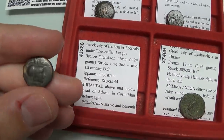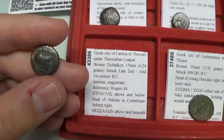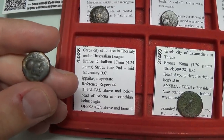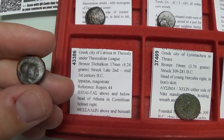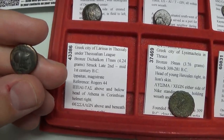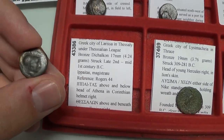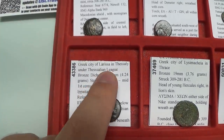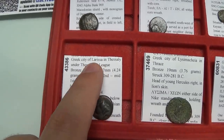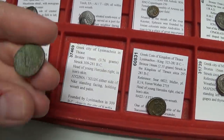This coin is one of the issues struck by the city of Larissa for the Thessalian League — a confederation of various towns in the region of Thessaly, Greece. This coin is from circa 2nd to 1st century BC, featuring Athena and a horse walking right. There are several different types. Larissa also struck coins a little earlier before it became the main mint for the Thessalian League — making it an interesting series to collect.